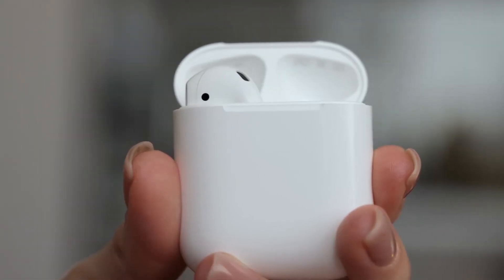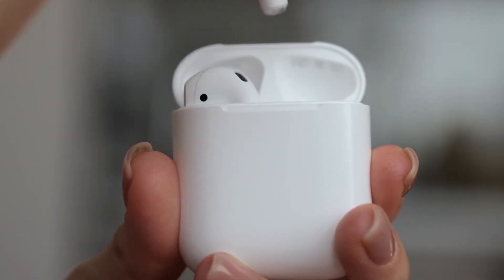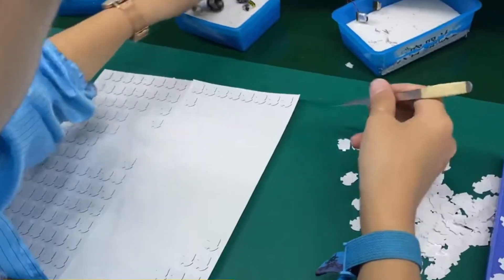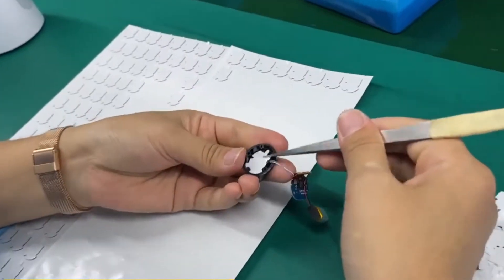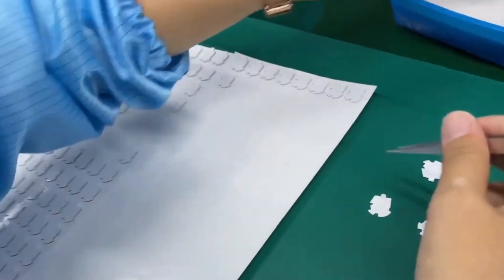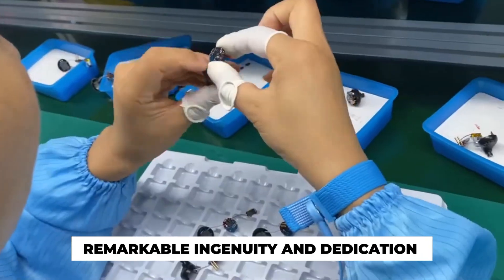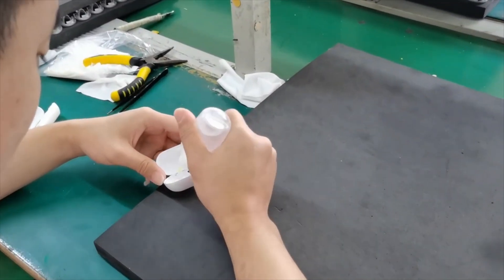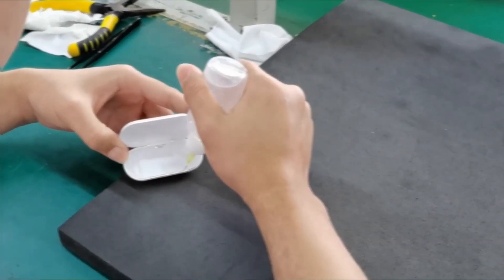Today, the humble earbud has transformed into a must-have gadget, revolutionizing the way we experience music and audio content. Its journey from a simple idea to a sophisticated audio companion showcases the remarkable ingenuity and dedication behind its creation. Let's now delve into the fascinating world of designing and manufacturing these miniature marvels.